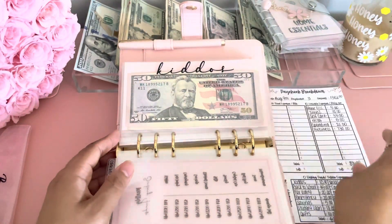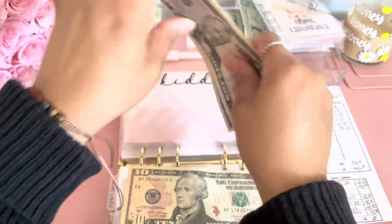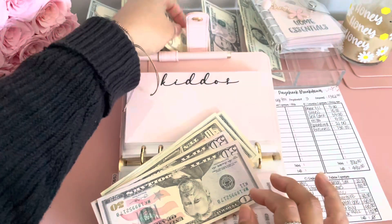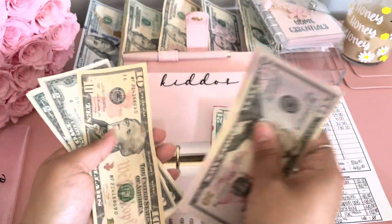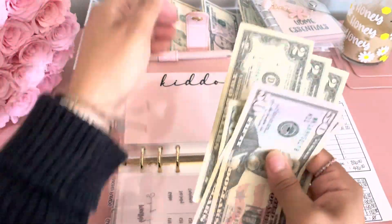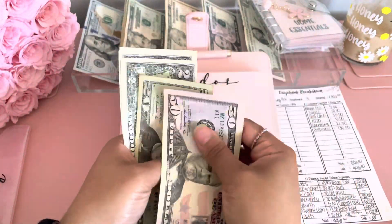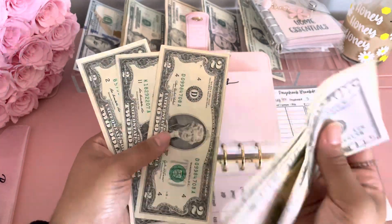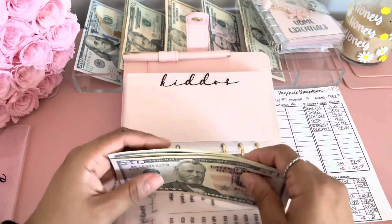Kiddos gets $10. Actually, I want to put a $20 just so I can get some change because I feel like I don't have the right denomination. So we're going to put the $10 back. Kiddos now has $126.